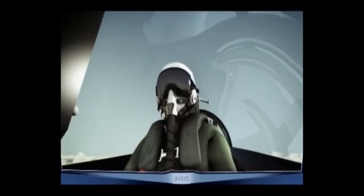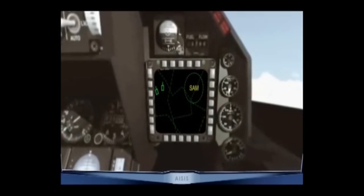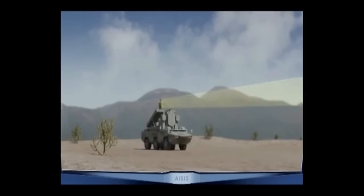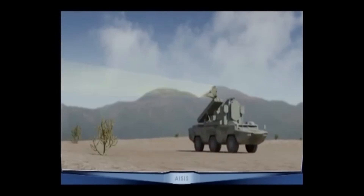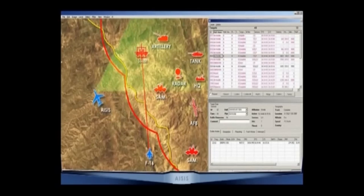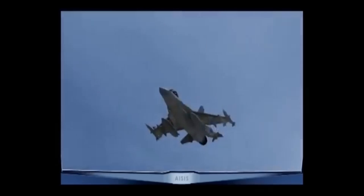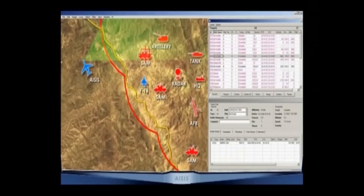TIGER 1, got the information via data link. Every change in target information is transferred to the system's customers. TIGER, 10 seconds to box release. TIGER 1, target is destroyed. Return to base.